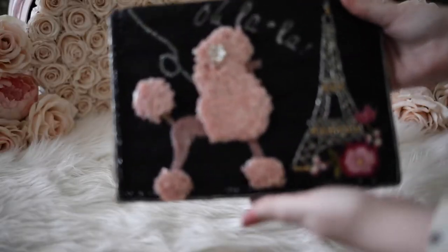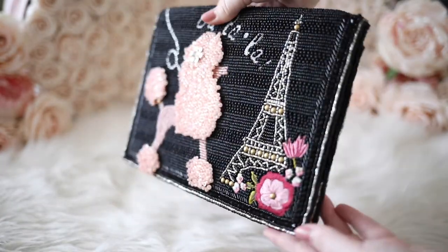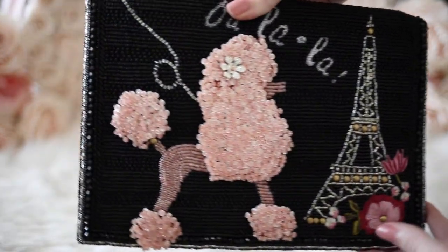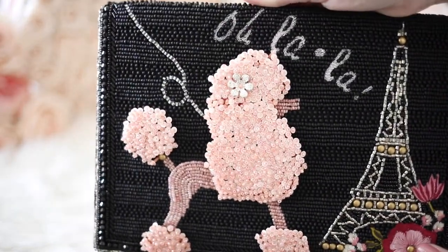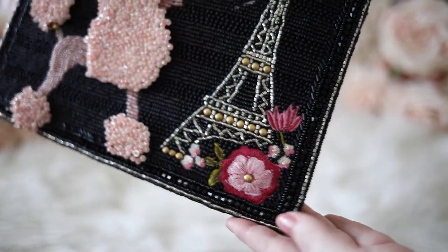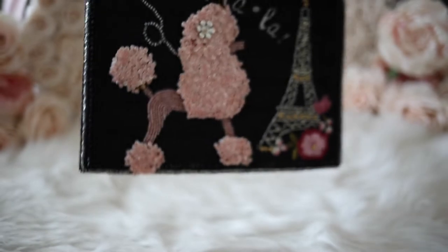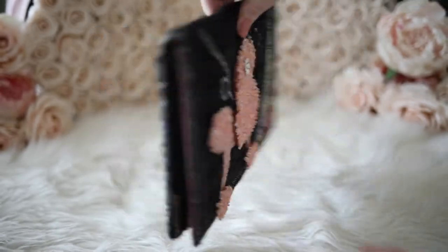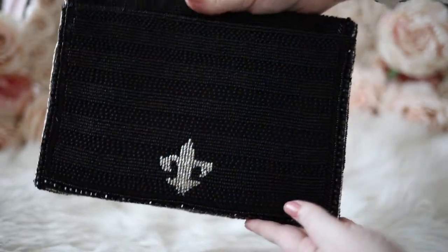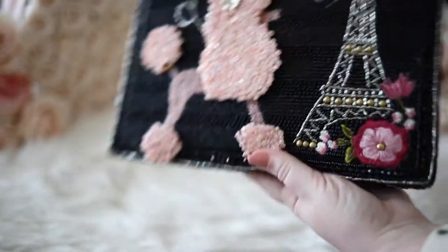This poodle handbag has to be the cutest thing I have ever seen in my life. I just love the pink and black color palette and the little poodle is just adorable. It reminds me of Paris, which is one of my absolute favorite places to visit in the whole world. The Eiffel Tower and florals remind me of my phone case that I designed a few years ago. This bag showcases beading and embroidery and can be worn as a clutch or a crossbody.